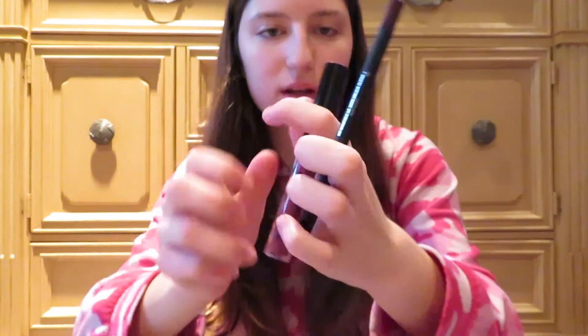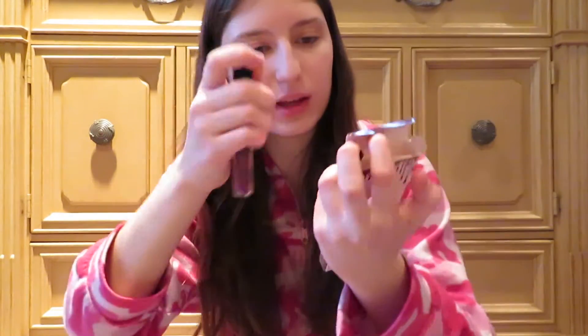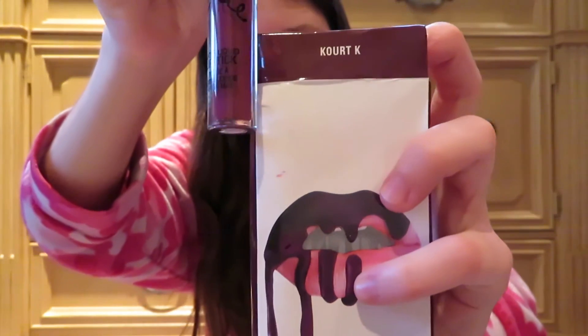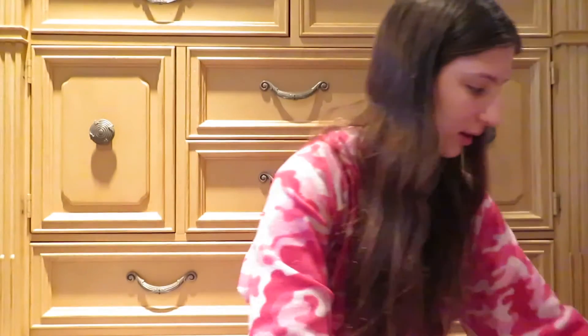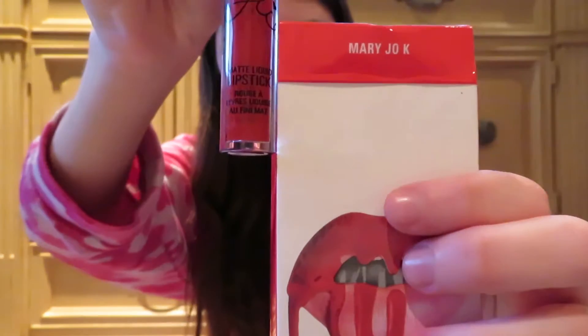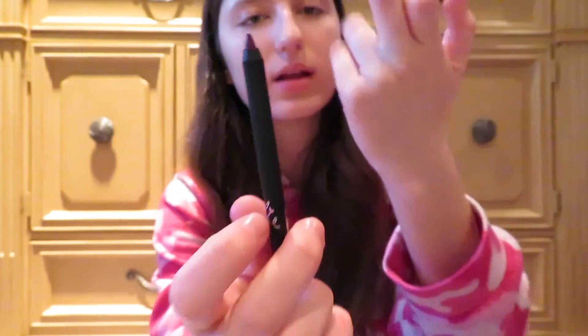It's a different color. And then the bottom - this is the color. I'll do a comparison. This is what they say it looks like, and this is what it actually looks like when you get it. And then this one is the Mary Jo K. This one looks like it's a point - it's a point. We're moving up in the world, guys.